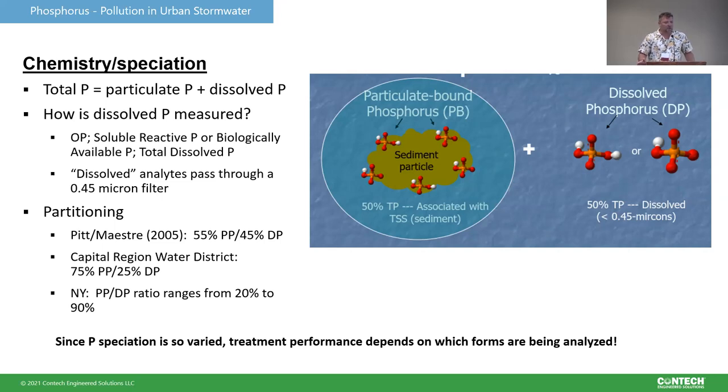The speciation — how much is dissolved versus particulate — has been shown to vary. There's ongoing research to quantify this fraction because it's important when considering how to meet regulatory goals. Research results indicate it's mostly particulate phase. The data can range depending on seasonality and land use — in fall with decaying leaf matter you see more dissolved-phase phosphorus — but generally more than 50% is probably associated with particulates. Since speciation varies so much, when defining regulatory goals and designing treatment, it's really important to consider how we're measuring it and what the analytical methods are.